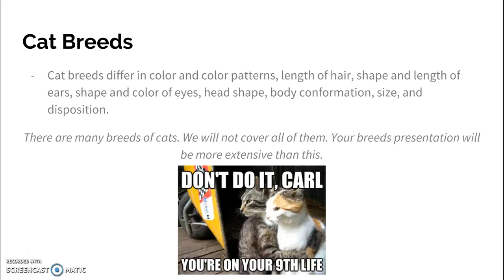Their head shape — you'll find that Siamese cats have a very defined head shape — body conformation, size, and also disposition. We're not going to cover all the different breeds of cats; there's a lot of them. We're only going to cover a select few.